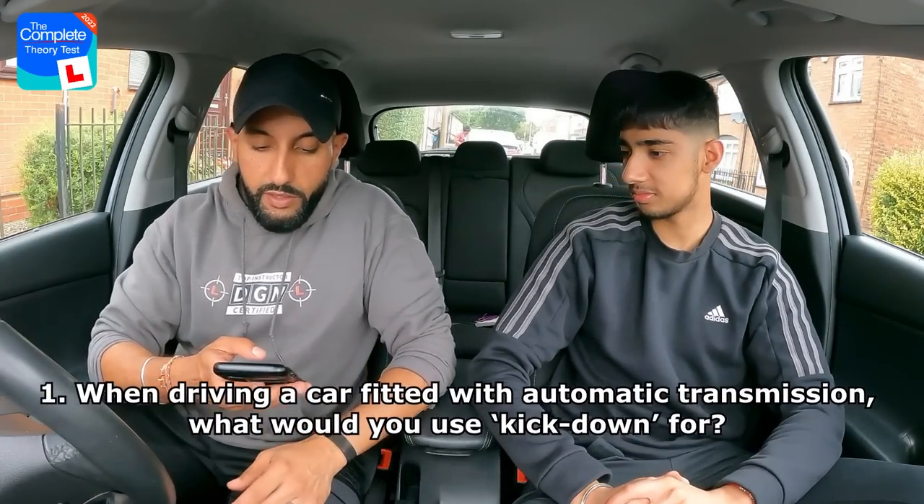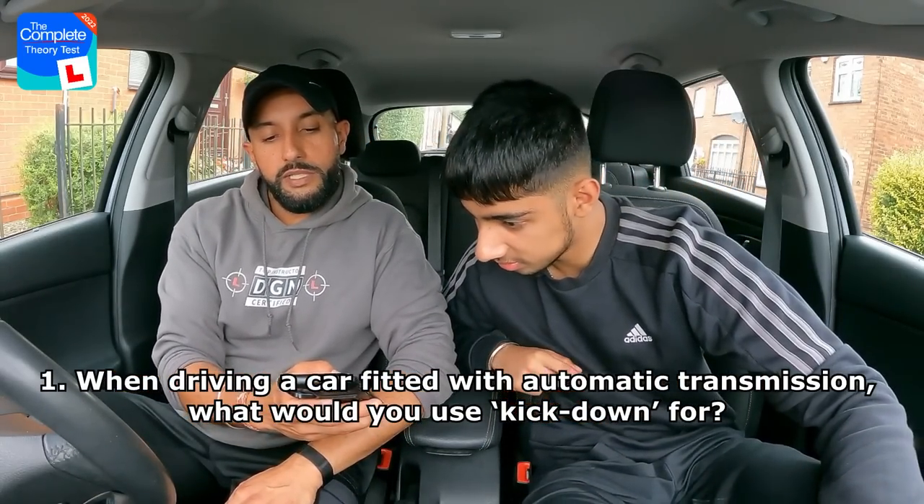I strongly recommend the Complete Theory Test Kit app for anybody who is revising for the theory test and needs help. You can find the link in the description below or it'll appear in the top right hand corner.